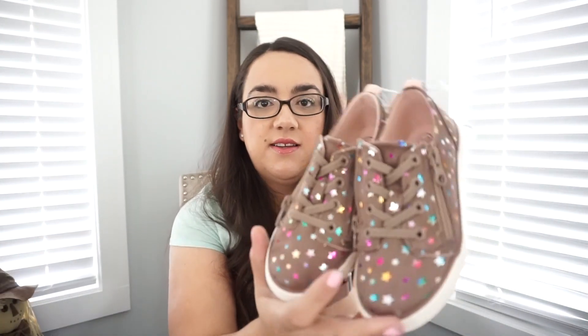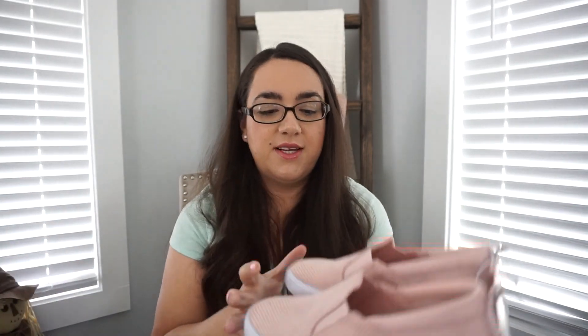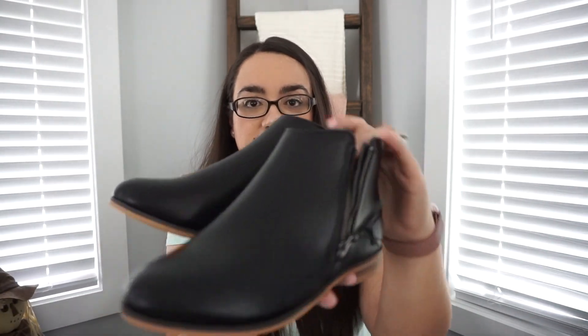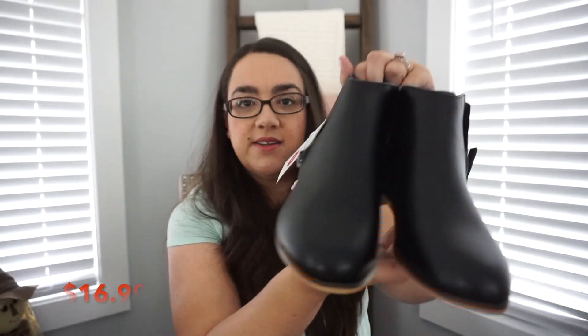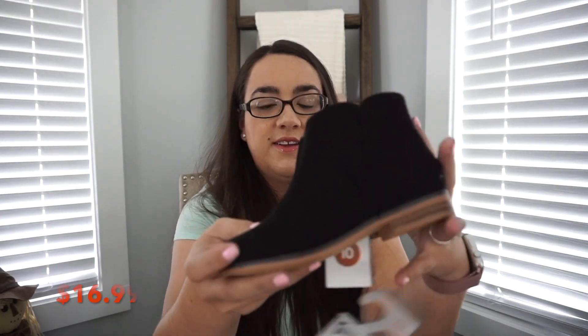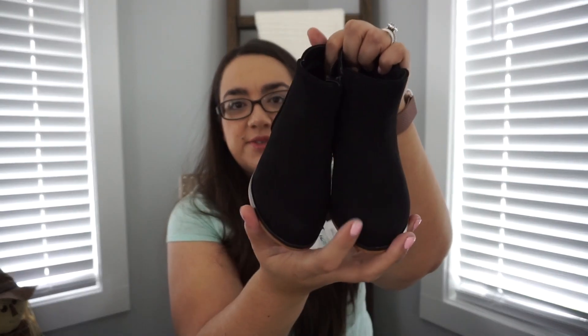I also got my littlest these little star ones, and for my oldest these little blush pink ones that I wish came in my size because I love them. Then because they were going to need a new pair of fall boots, I got them each a little pair. I got my oldest Daniela these — also from Cat and Jack — and for my youngest I got her black boots that are like a little velvety boot. They are so stinking cute, so they will have their little fall boots ready.